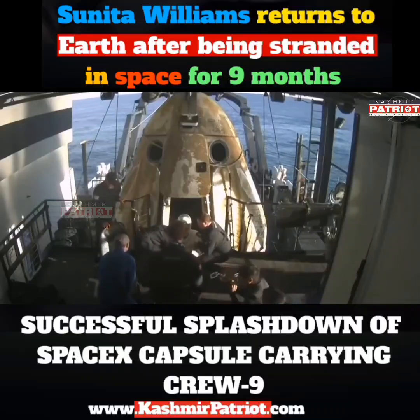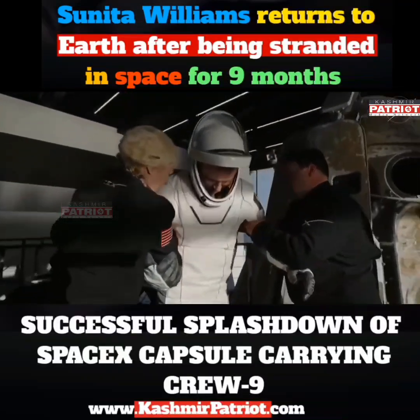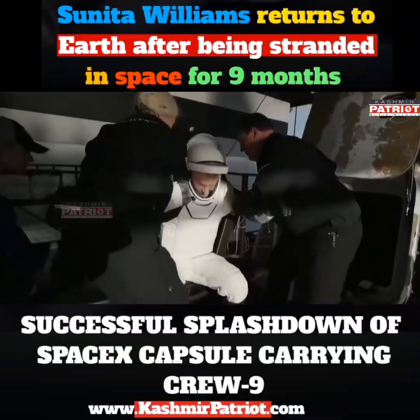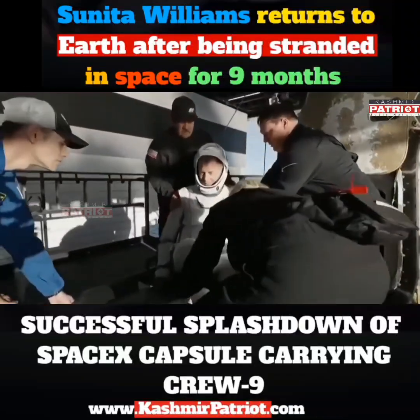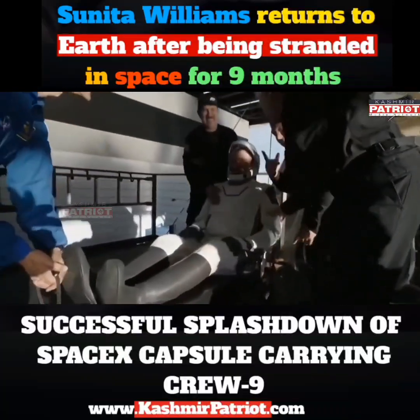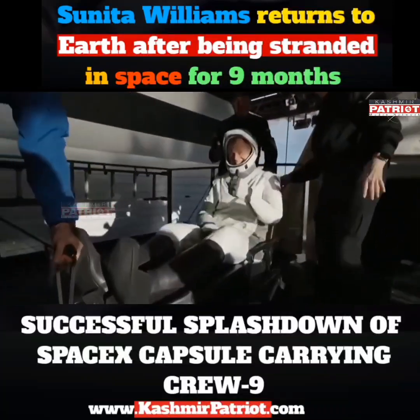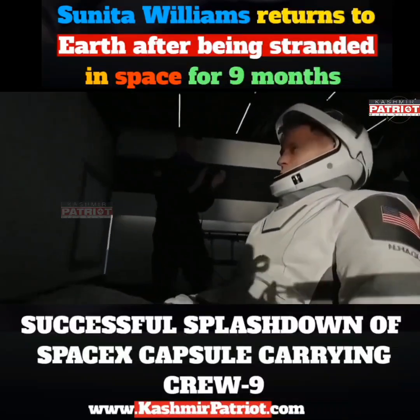We can see folks on board clapping as our first crew member — that is NASA astronaut Nick Haig, commander of Crew 9 — is now out of Crew Dragon Freedom. Some smiles, thumbs up, and a wave. Can't get any better than that.